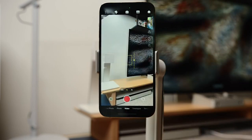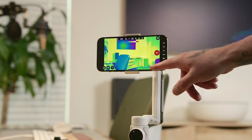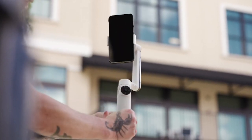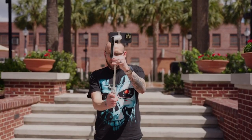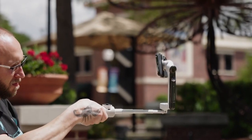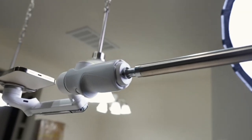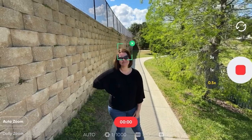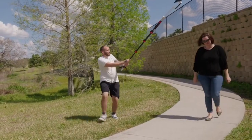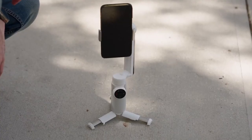While folded, the gimbal measures 6.4 by 3.1 by 1.4 inches — smaller than its closest rival, the DJI Osmo Mobile 6, whether open or closed. As far as phone sizes go, the gimbal can carry handsets up to 10.6 ounces. The Flow is controlled by a little wheel in the center of the handle, and small indicator lights show whether the gimbal is in auto-follow, pan-follow, or POV mode.